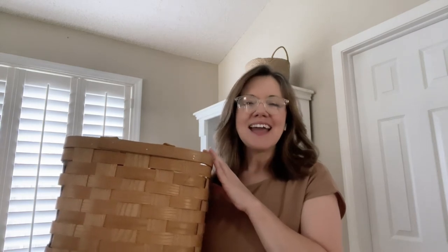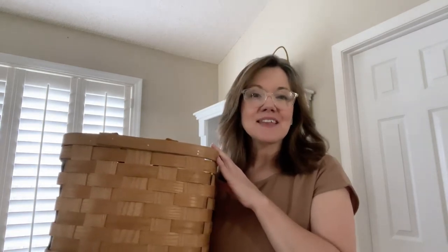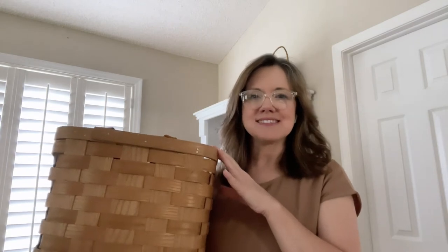Baskets are a great way to decorate — they add texture and character, they're great for storage, and they're also pretty enough to just decorate with. I've added some baskets on top of my bookcases, and the great thing is I can actually store things inside that I don't want people to see, especially things I use frequently. Consider adding baskets to the top of your bookcases, in your cabinets, on the floor, by the mantel — there are so many different ways to decorate with baskets.